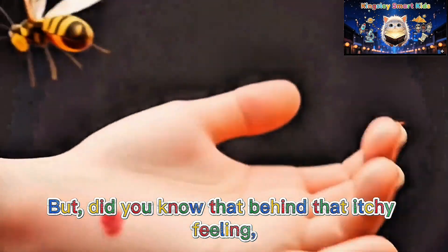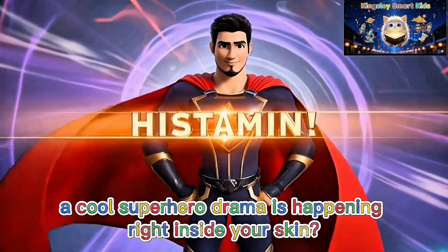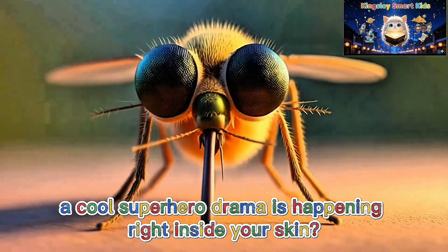But did you know that behind that itchy feeling, a cool superhero drama is happening right inside your skin?